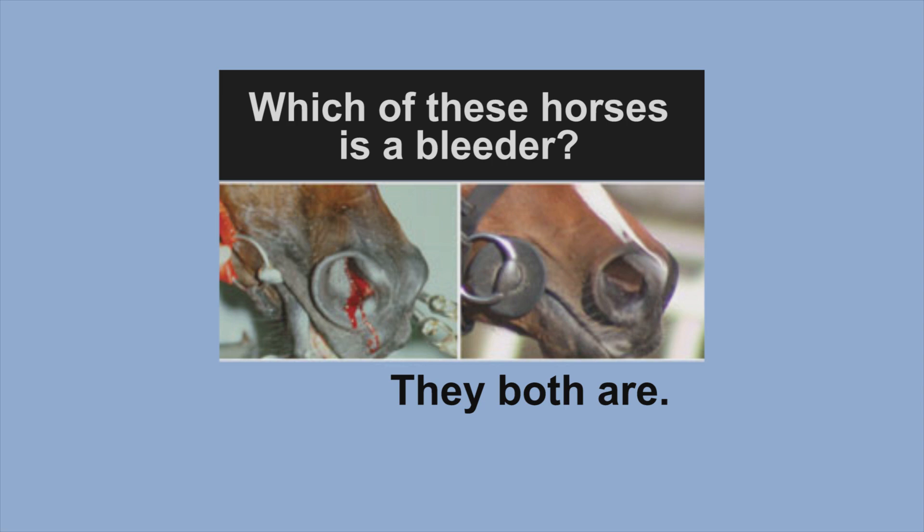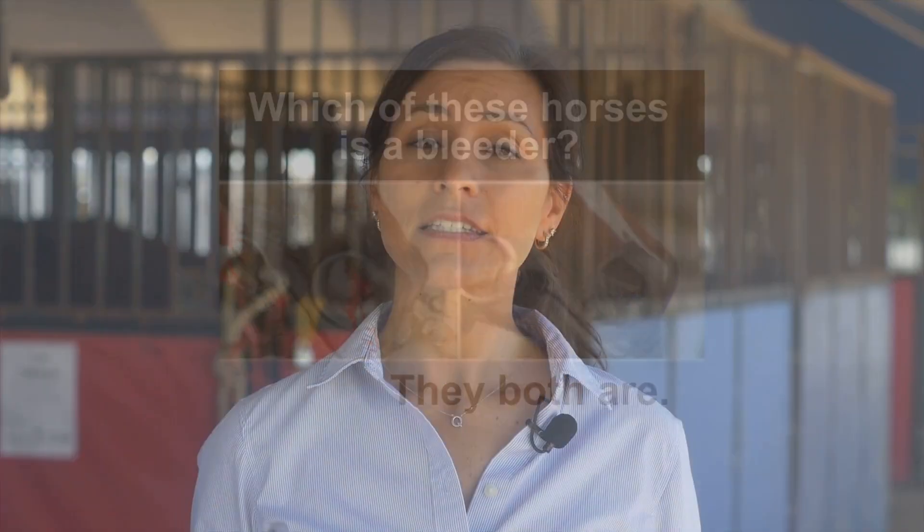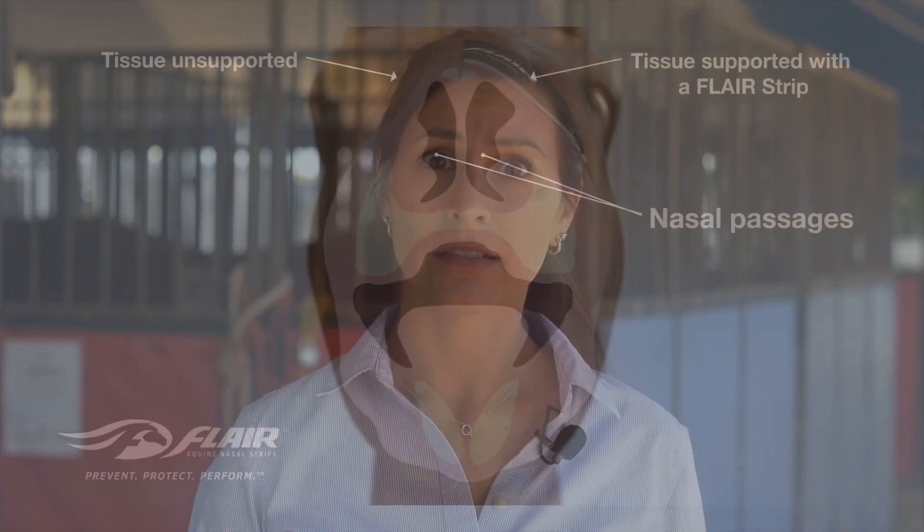Many people believe that if you don't see any blood around your horse's nostrils, there's nothing to worry about. This is not true. Studies prove that all horses can bleed when breathing heavily, but only 5% show blood at the nostrils. Unfortunately, even unseen blood can form scar tissue in their lungs.